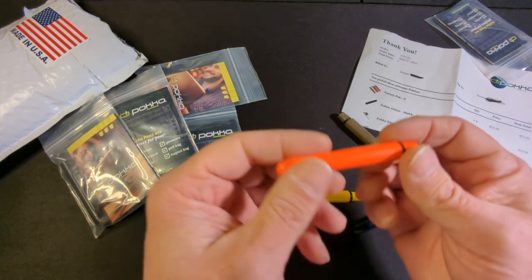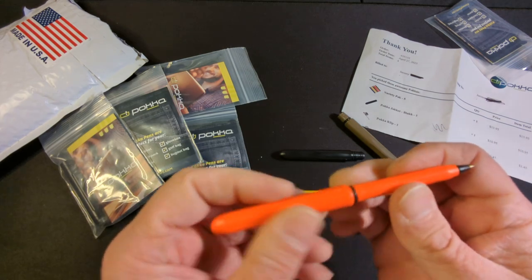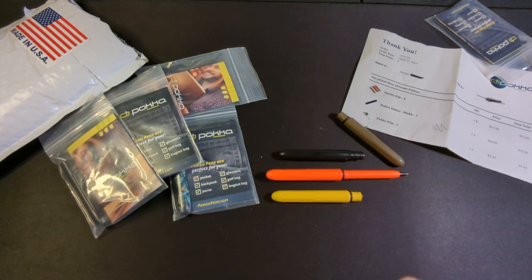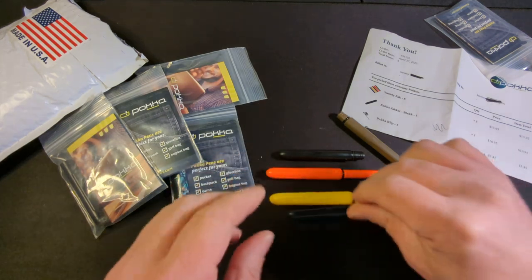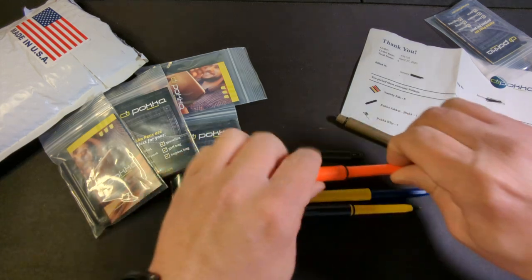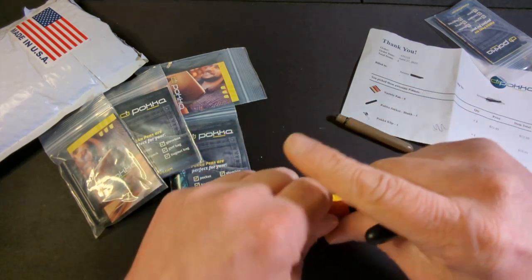The pocket pen is injection molded. It is 3.3 inches long closed and 5.5 inches long open, and it comes in at a third of an ounce. The great thing about the pocket pen is that they're fully interchangeable. I like this color scheme right here — the black and orange.